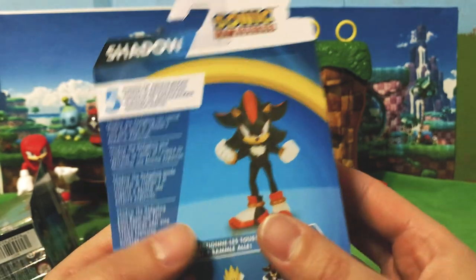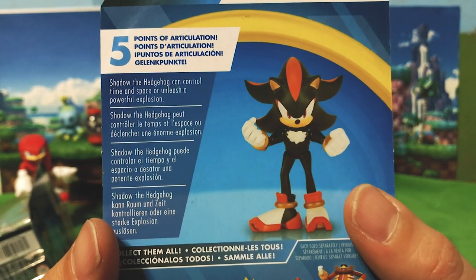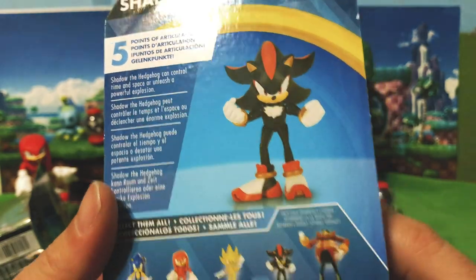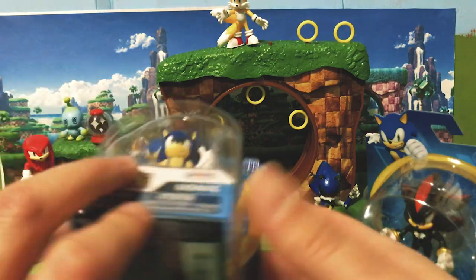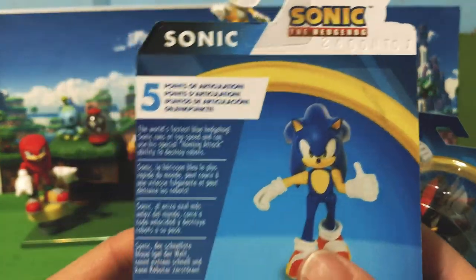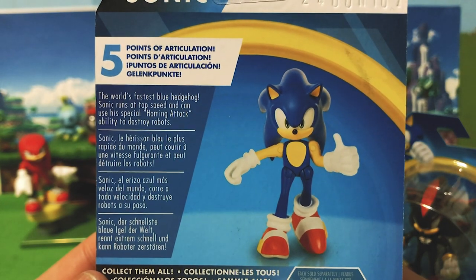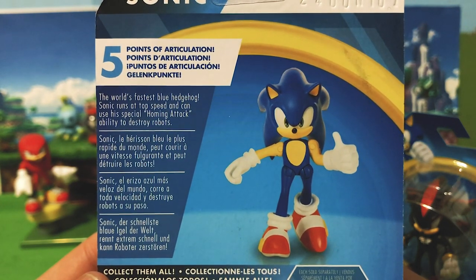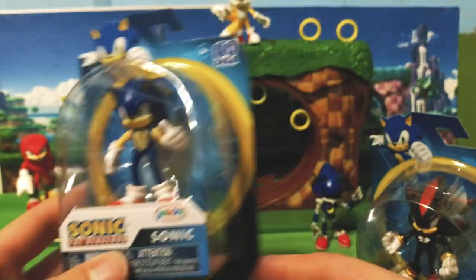Let's see what it says about Shadow: Shadow the Hedgehog can control time and space or unleash a powerful explosion. Wow, that takes me back to Shadow the Hedgehog the game. And Sonic — it's probably the same description we've gotten before: World's fastest blue hedgehog, Sonic runs at top speed and can use a special homing attack ability to destroy robots.